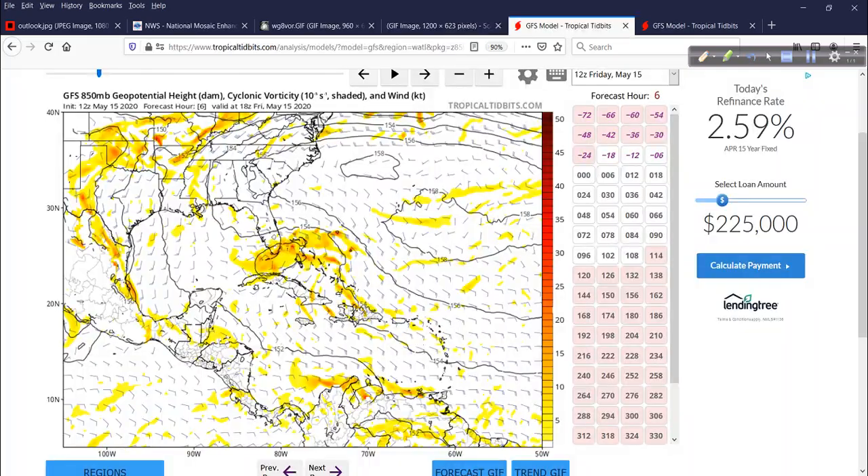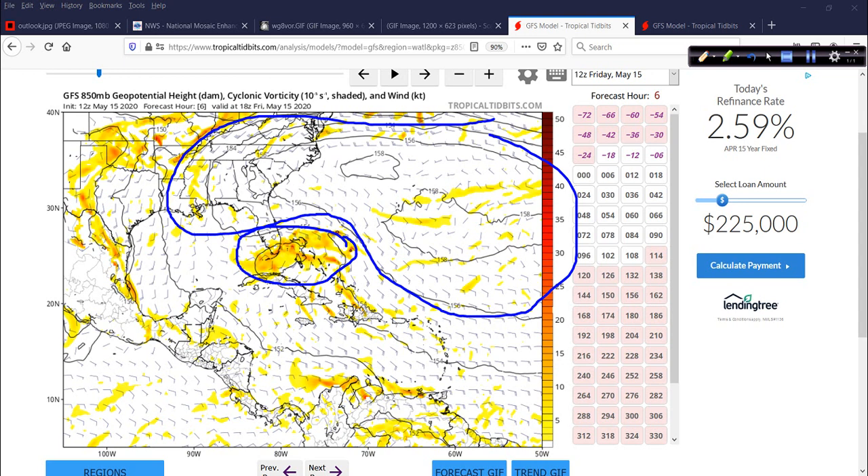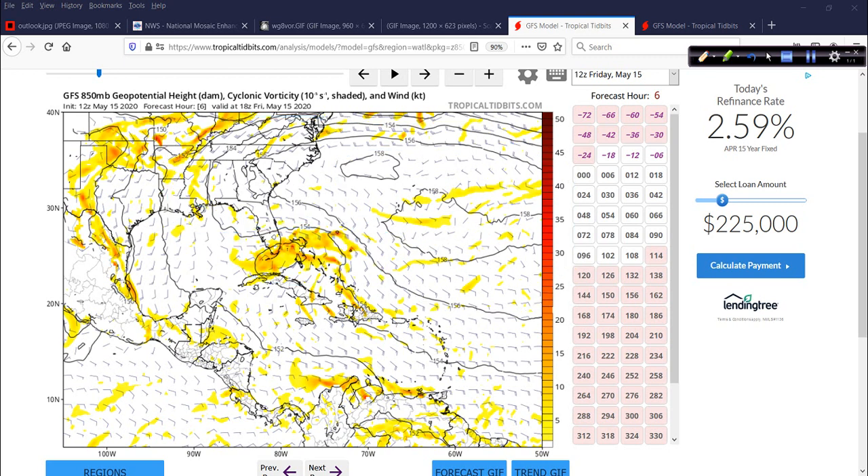Let's take a look at the GFS — this is from the 12Z run today. To give you an idea of what the players on the field are: this is our disturbance right here. There's a nice area of high pressure that has built over the top, the western Atlantic ridge ridging in over the southeast United States. So this system is kind of trapped down here, milling around, taking its sweet time. Water temperature is just about marginal — 78, 79, 80 degrees Fahrenheit — not a whole lot of upper ocean heat content, so it's got a little bit to work with.